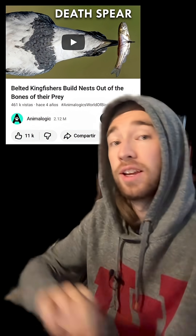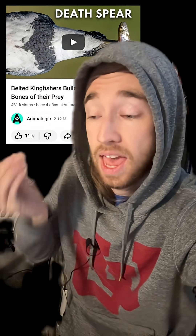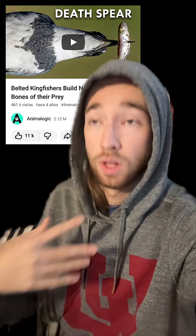I learned from this Animalogic video that when kingfishers catch fish that are as long or longer than they are — which they do, by the way — they will swallow as much as they can and leave the rest hanging out of their mouth, and just sit there and wait until the stomach acid dissolves what's inside enough that they can swallow the rest of it. Anyway.